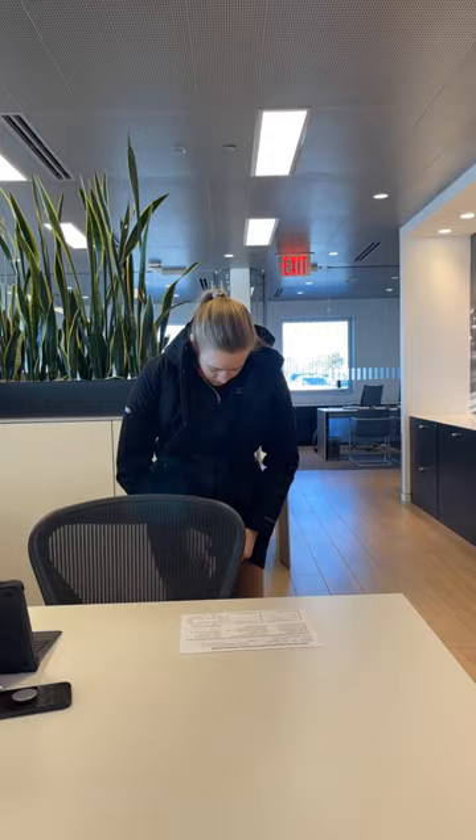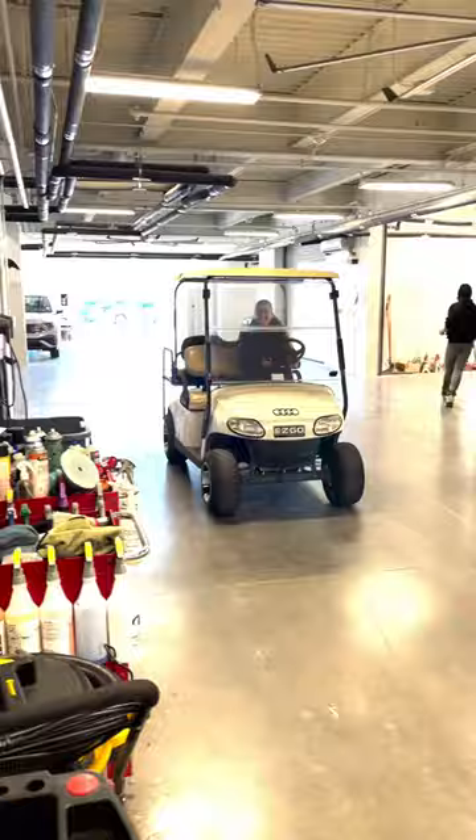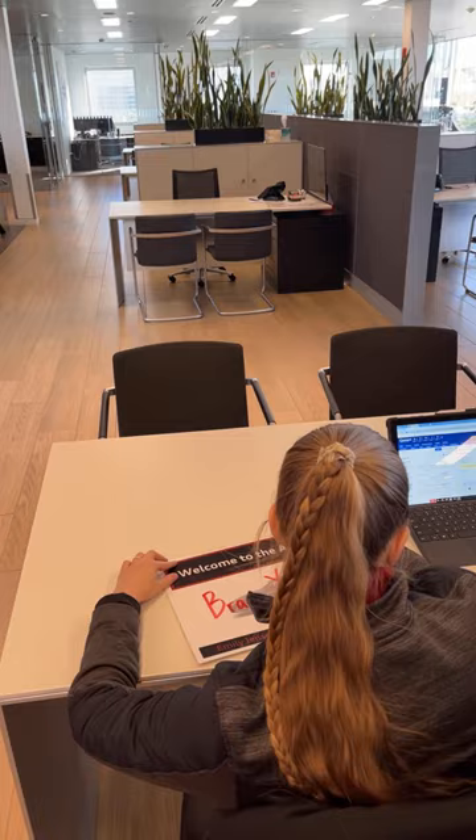When I get in in the morning, I first check if there are any leads that have come in overnight and answer any customer questions. Then I need to go down to the detail department to check on a vehicle that I brought down there. We have a golf cart here at Audi Omaha and it is so fun to ride around — I always wave at the other Audis. The golf cart makes it so quick and easy to get around the campus.